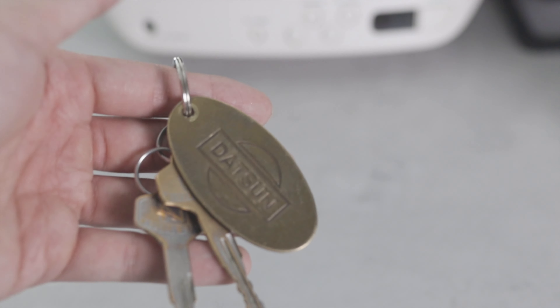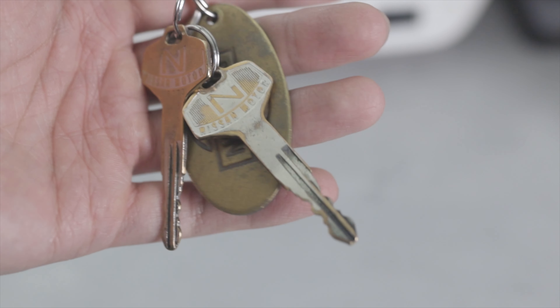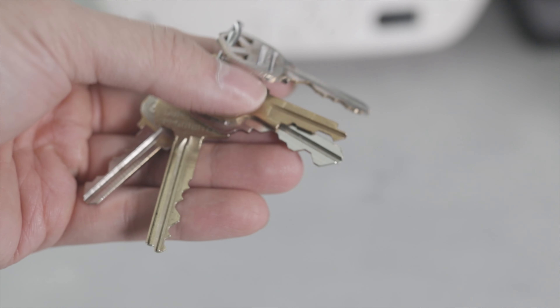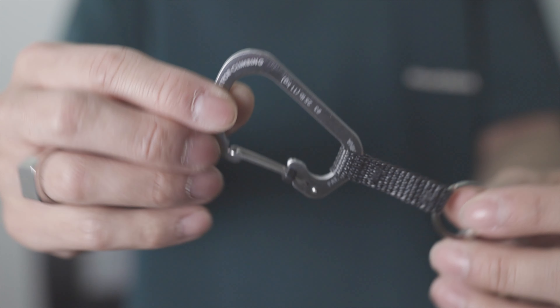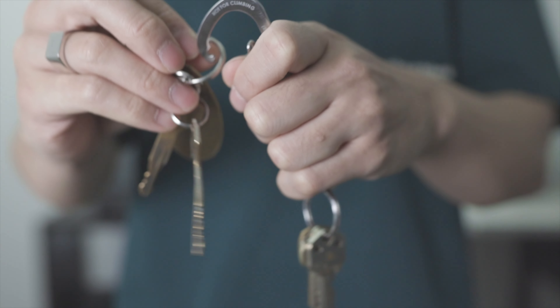Up next are my keys. I keep it simple — I have car keys for my car because having a vehicle is essential for getting around in Houston. I then also have a separate key ring for the remaining keys that I need. That key ring is attached to a simple carabiner, and I add to it whichever car I'm using that day.